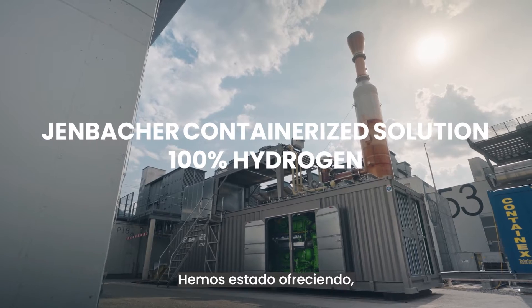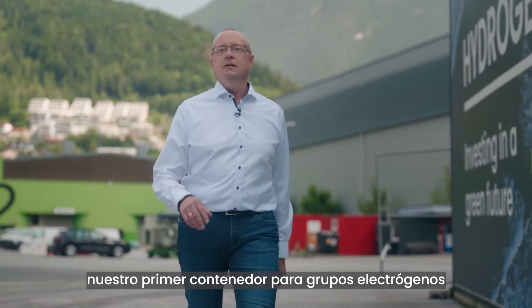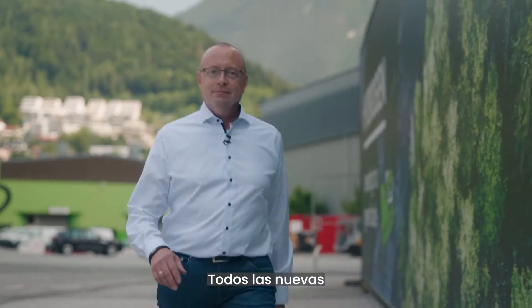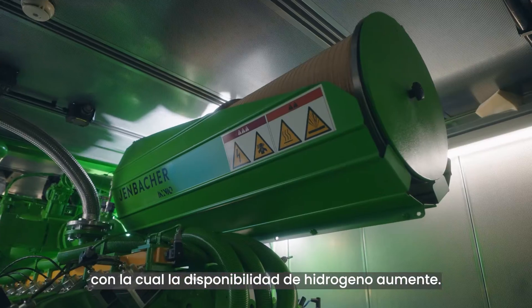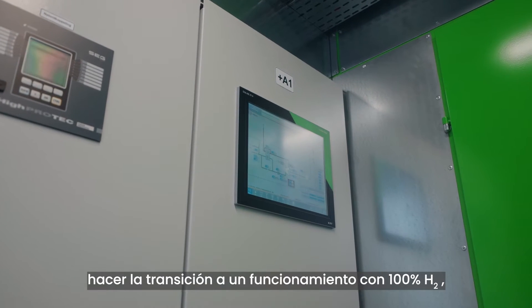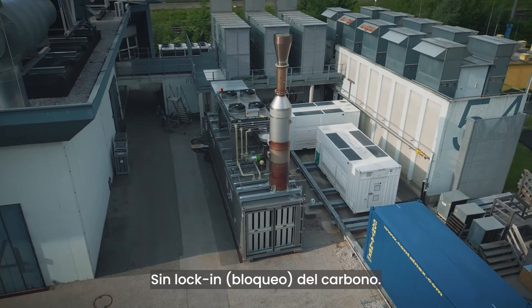We have been offering turnkey containerized Yenbacher systems for several decades, and we're really excited to show you our first genset container designed to operate on 100% hydrogen. All new Yenbacher energy systems are ready for H2. You can move as fast as hydrogen availability progresses and transition to 100% H2 operation over time, allowing you to meet present and future emission targets. No stranded asset, no carbon lock-in.